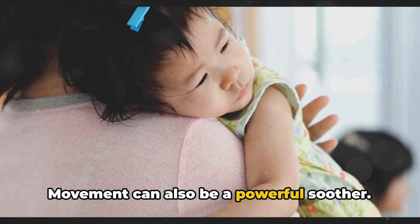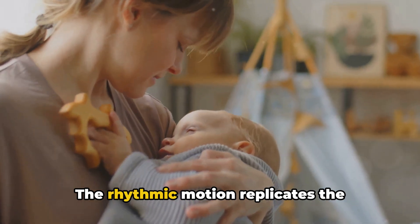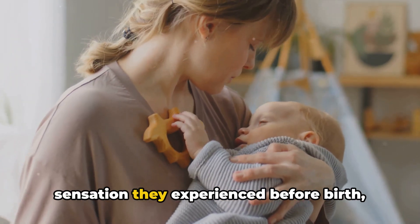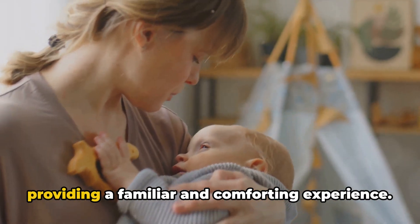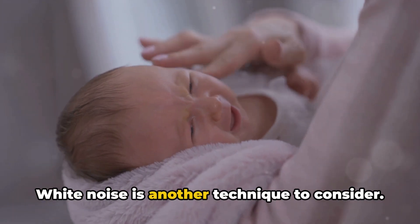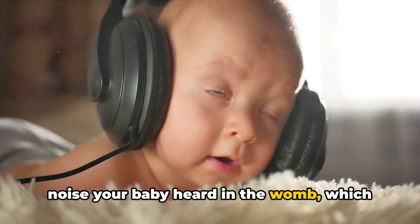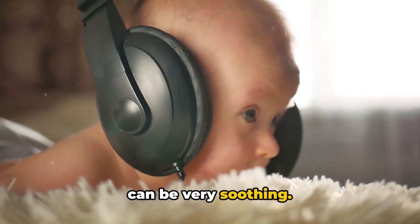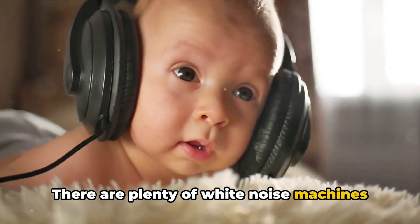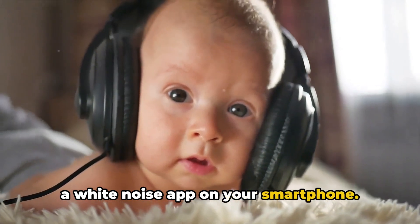Movement can also be a powerful soother. Try rocking or walking with your baby — the rhythmic motion replicates the sensation they experienced before birth, providing a familiar and comforting experience. White noise is another technique to consider. The sound mimics the constant whooshing noise your baby heard in the womb, which can be very soothing. There are plenty of white noise machines available, or you can simply use a fan or a white noise app on your smartphone.